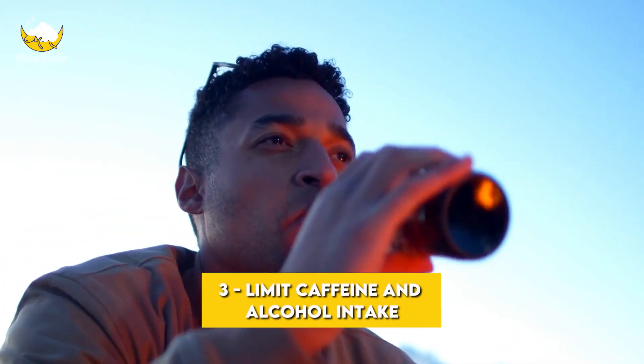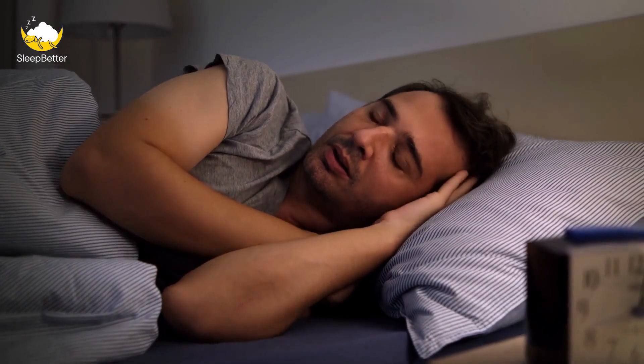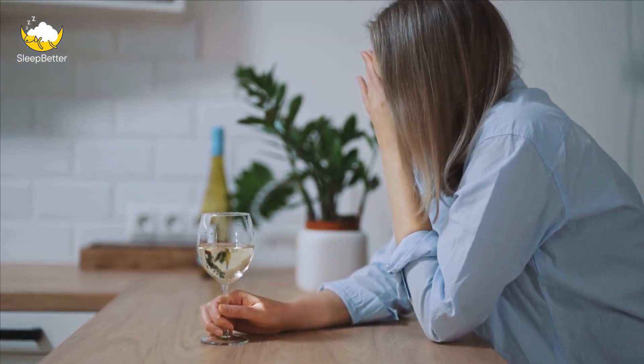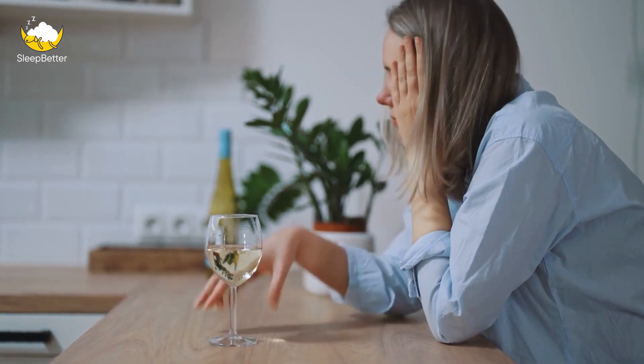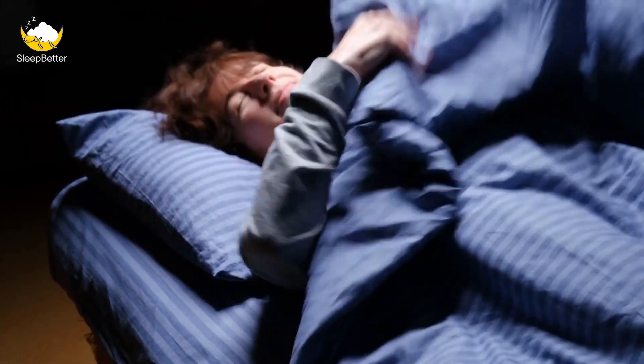Tip 3: Limit caffeine and alcohol intake. Caffeine and alcohol can both interfere with your sleep, so it's a good idea to limit your intake if you're having trouble sleeping. Caffeine is a stimulant that can make it difficult to fall asleep and stay asleep — try to avoid it in the afternoon and evening, and limit your intake to no more than 400 mg per day, roughly the amount in 4 cups of coffee. Alcohol can make you feel sleepy initially, but it can disrupt your sleep later in the night, so try to avoid it in the hours leading up to bedtime.